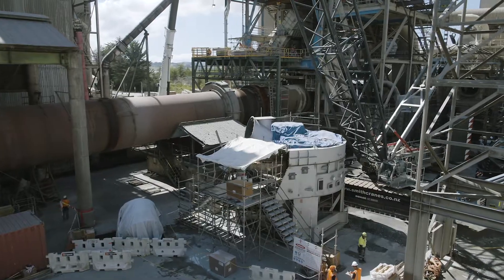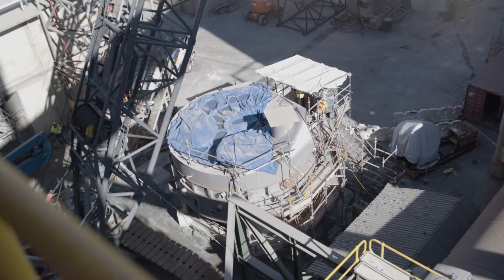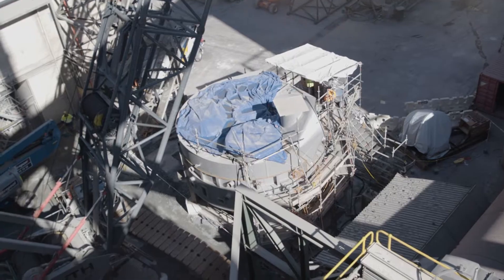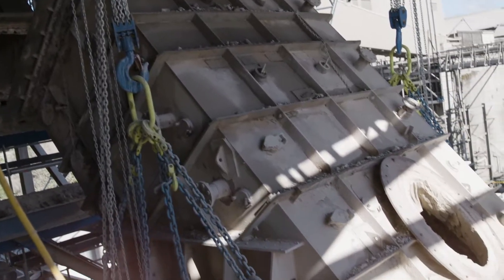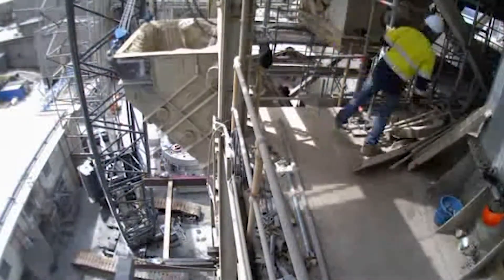The project was first proposed in 2015. We did a lot of research — there was approximately two years of research. Alongside that there was quite a lot of design work that had to be done to fit the huge equipment into our process.